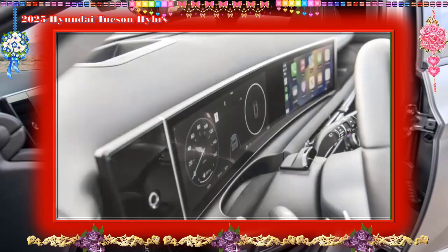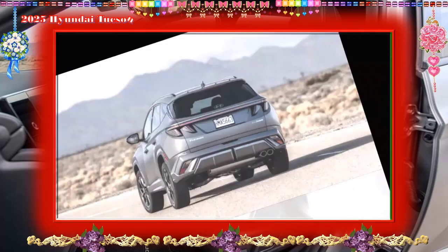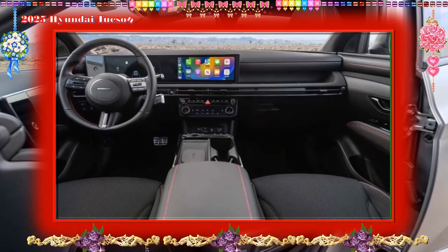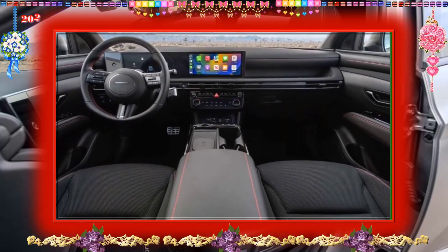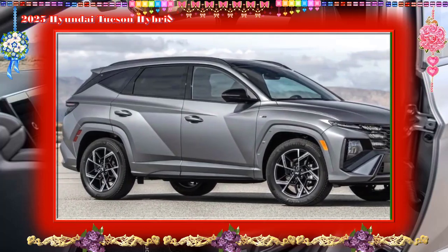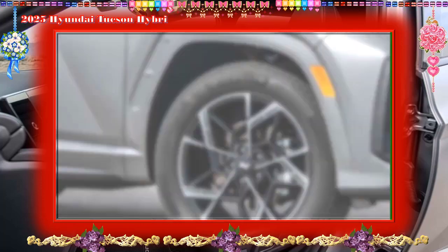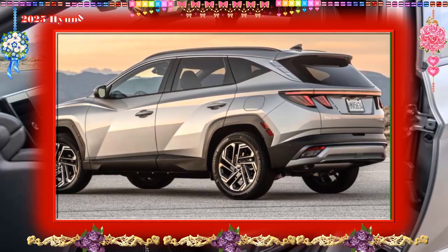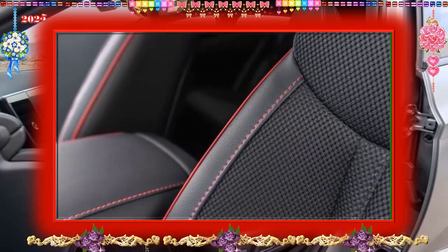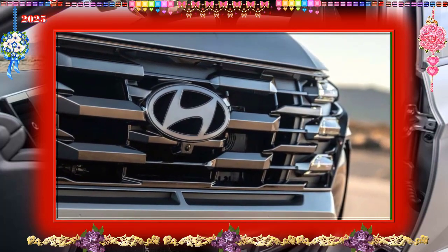Range, charging, and battery life: Plug-in hybrid Tucson PHEVs use a 13.8 kWh battery pack that delivers an EPA-estimated 33 miles of electric-only driving. A 7.2 kW onboard charger can fully recharge the battery in about two hours when connected to a Level 2 charging station. Though the Tucson PHEV's total range — how far you can go starting with a full charge and full tank of gas — is good at 380 miles highway according to Car and Driver real-world testing, it failed to make our list of the longest-range PHEVs we've tested.